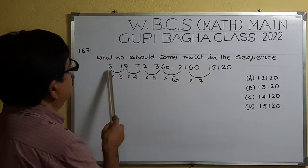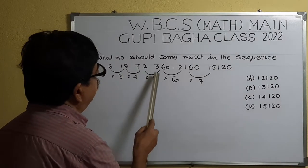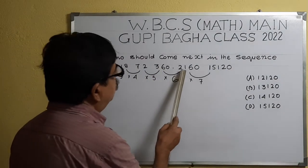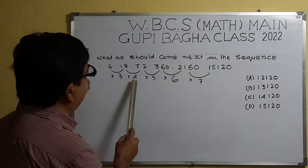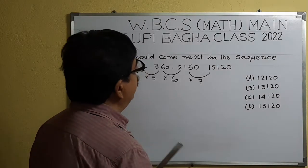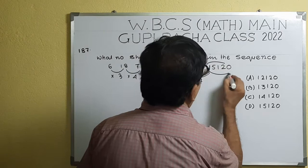The relation: 6 × 3 = 18, 18 × 4 = 72, 72 × 5 = 360, 360 × 6 = 2160, 2160 × 7. The multipliers are 3, 4, 5, 6, and 7, so the next number is 2160 × 7 = 15120.